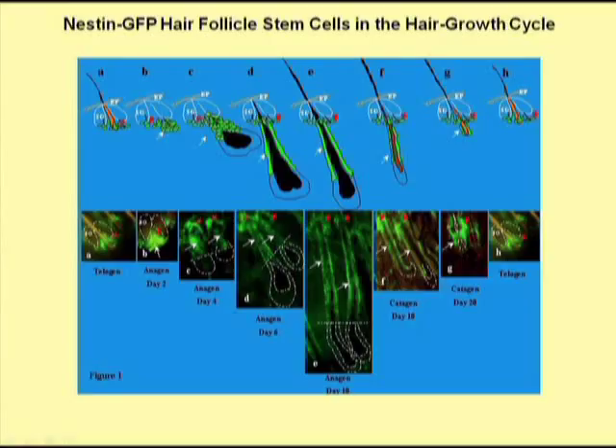The hair follicle cycles throughout the lifetime of every mammal. The hair goes through a growing stage and a resting stage. When the hair follicle regenerates and produces a new hair shaft, the stem cells of the hair follicle regenerate the bottom part of the follicle.